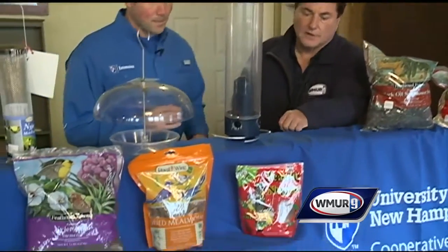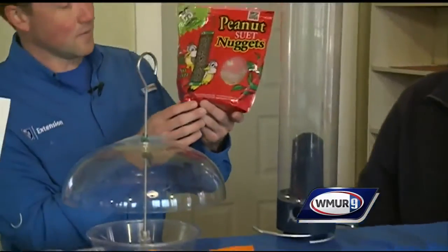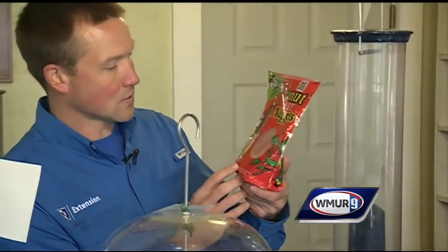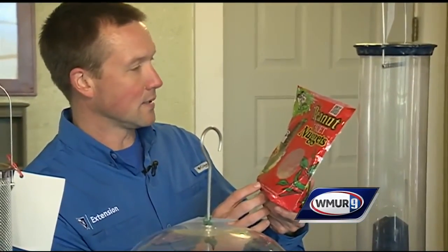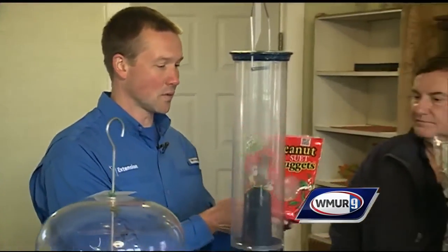And we see something called peanut nuggets there. This is just another type of suet that can be fed. It has a higher oil content, so it's important to round out that diet. Woodpeckers and lots of different birds will appreciate this.